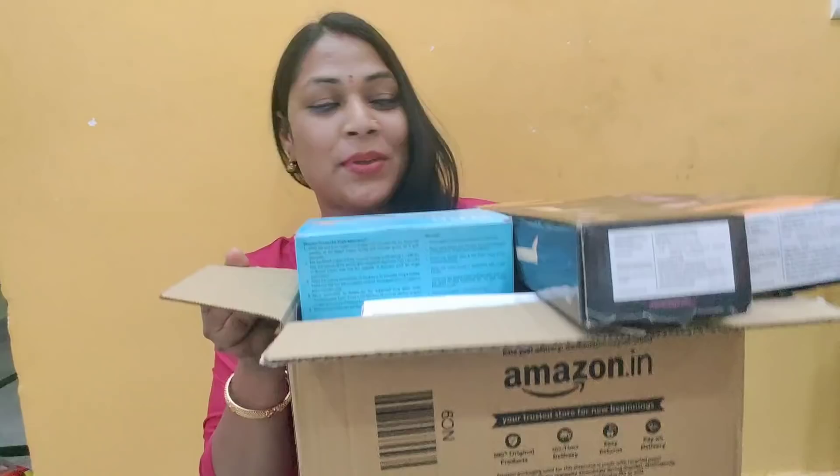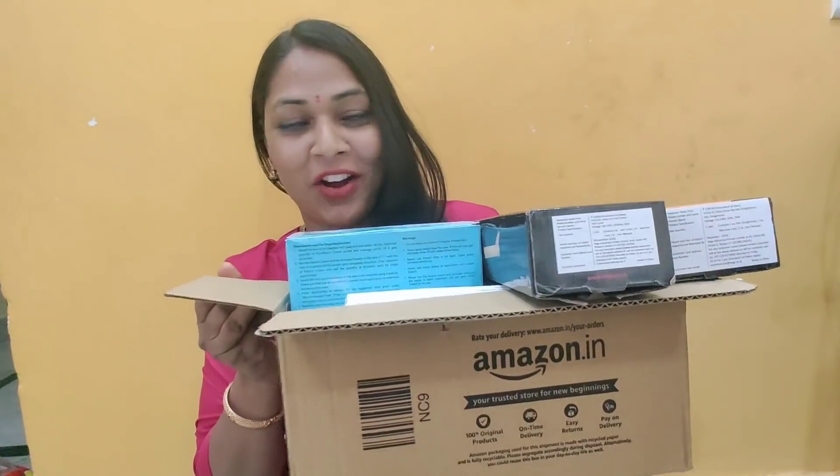Hi friends, good morning, welcome to my channel. I am very excited. So friends, I will start the first ever Amazon Beauty Gadgets haul.